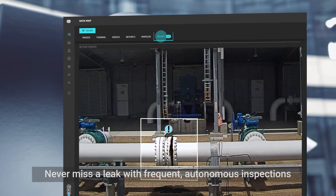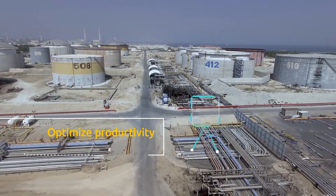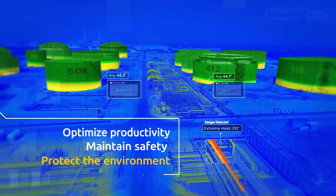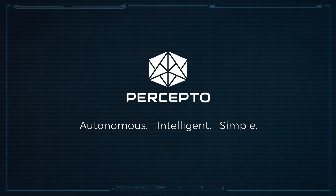Never miss a leak with frequent autonomous inspections. Optimize productivity, maintain safety, and protect the environment. Percepto. Autonomous. Intelligent. Simple.